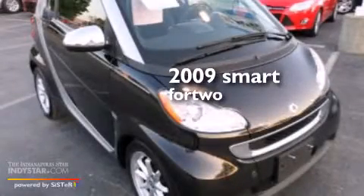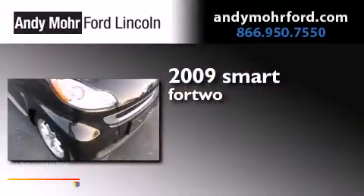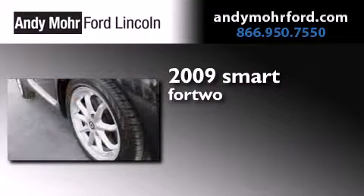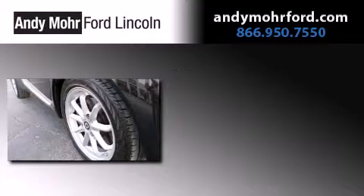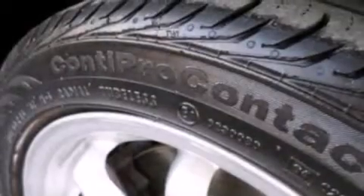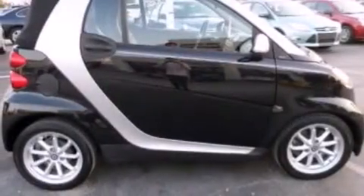This is a 2009 Smart ForTwo. Features include a low tire pressure indicator, aluminum wheels, and traction control and stability control systems.